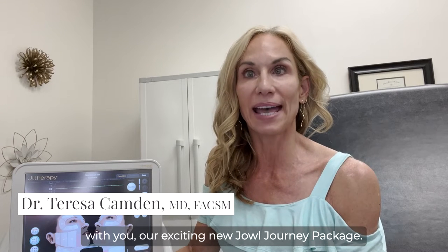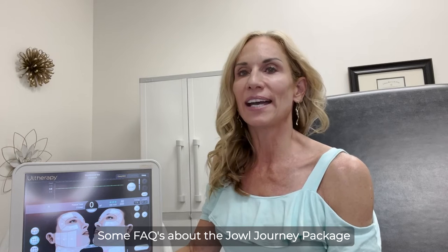Hey 100%ers, Dr. Teresa Camden here at New Medical Spa to go over with you our exciting new Jowl Journey Package. Some FAQs about the Jowl Journey Package.